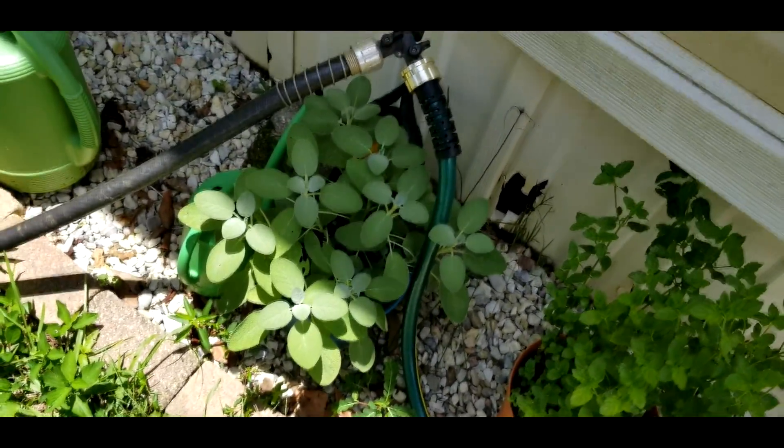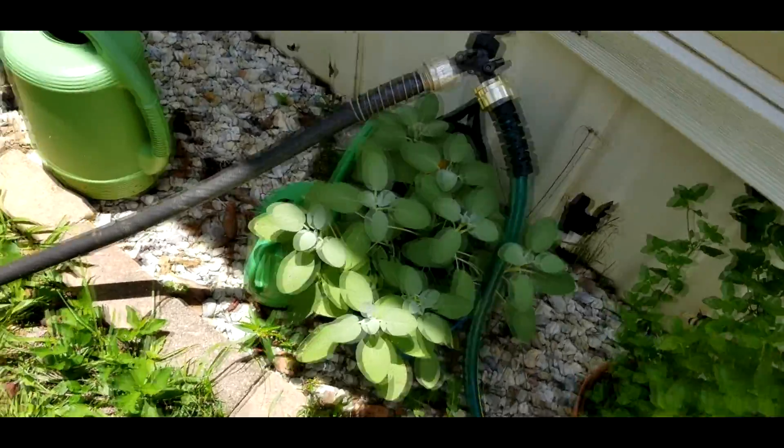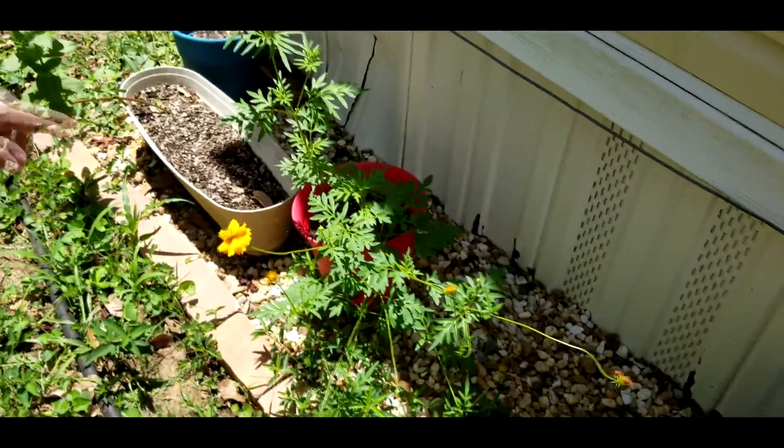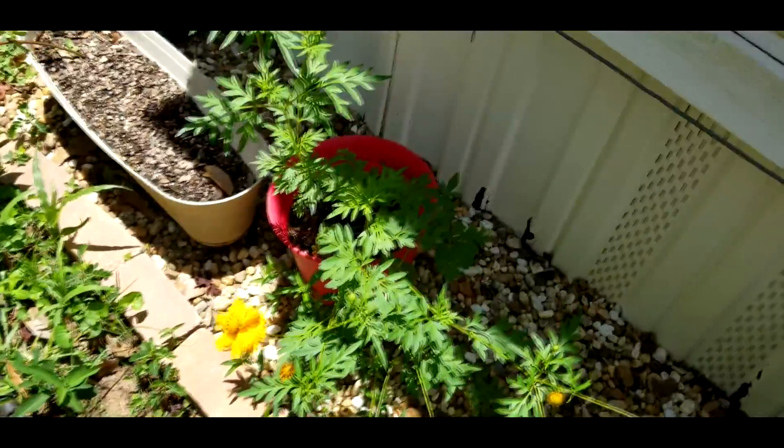That is sage down there, underneath the hose. This is peppermint. And this is calendula. Oh, and look — there's a dragonfly! There's a couple of dragonflies.